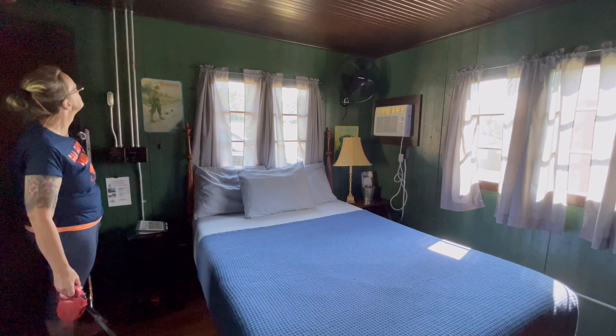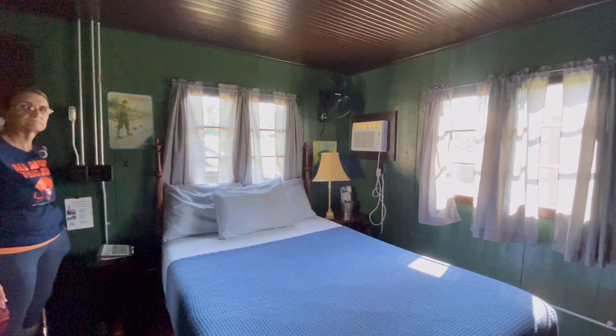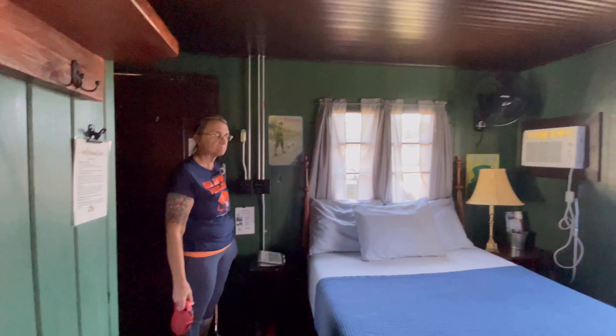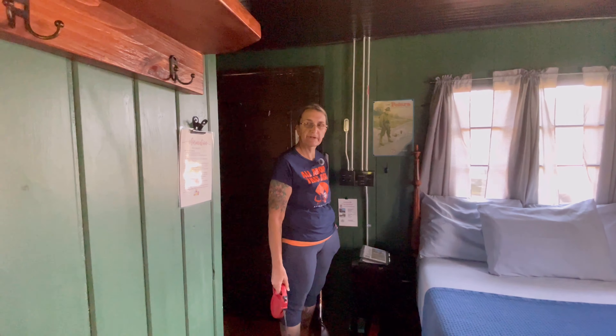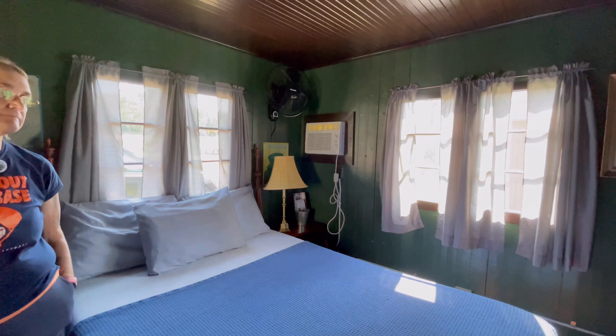Right there's our little bed and we have an air conditioner, a lamp right there. It's got a little fan. Today we will be using the air — it's 87 degrees up here.